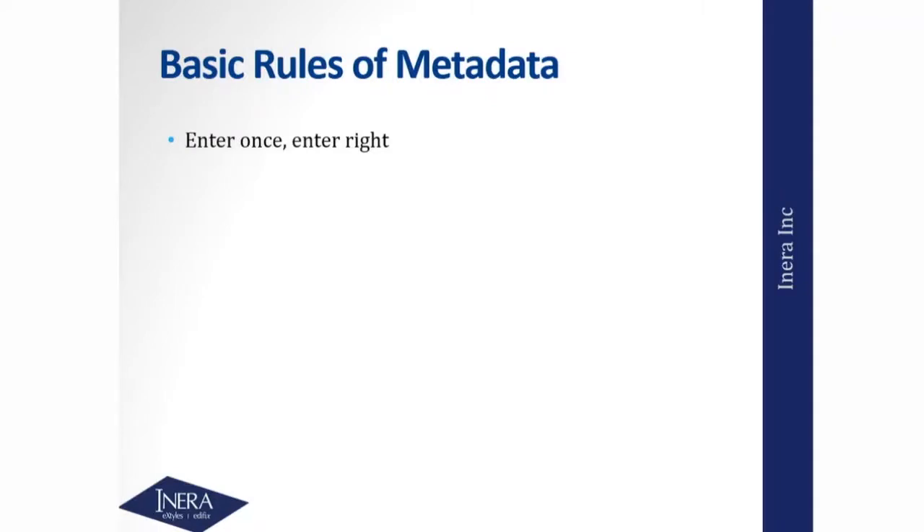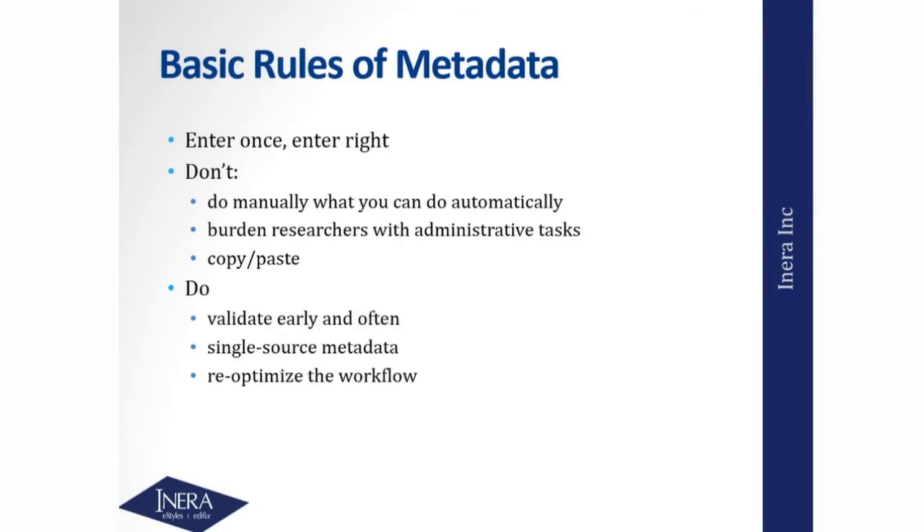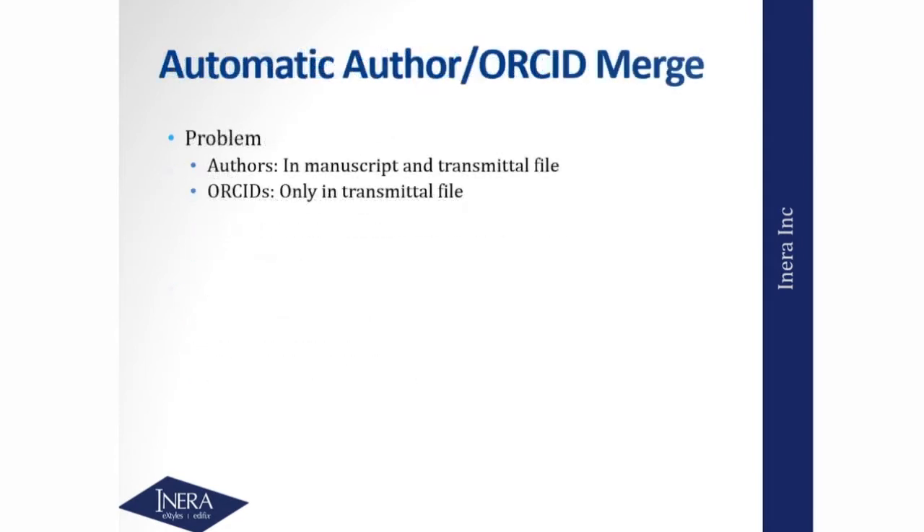Basic rules of metadata: enter once, enter right. At the ORCID breakfast this morning they had 'enter once, reuse often' — we're thinking about the same basic ideas. You never want to rekey, retype, or copy and paste things. Don't do manually what you can do automatically. Don't burden the authors with more administrative tasks than they need to do, especially if you're throwing out that metadata. Go back and revisit what you're doing. Do validate things early and often. Do single-source your metadata — enter once, reuse often — and do re-optimize the workflow around this.